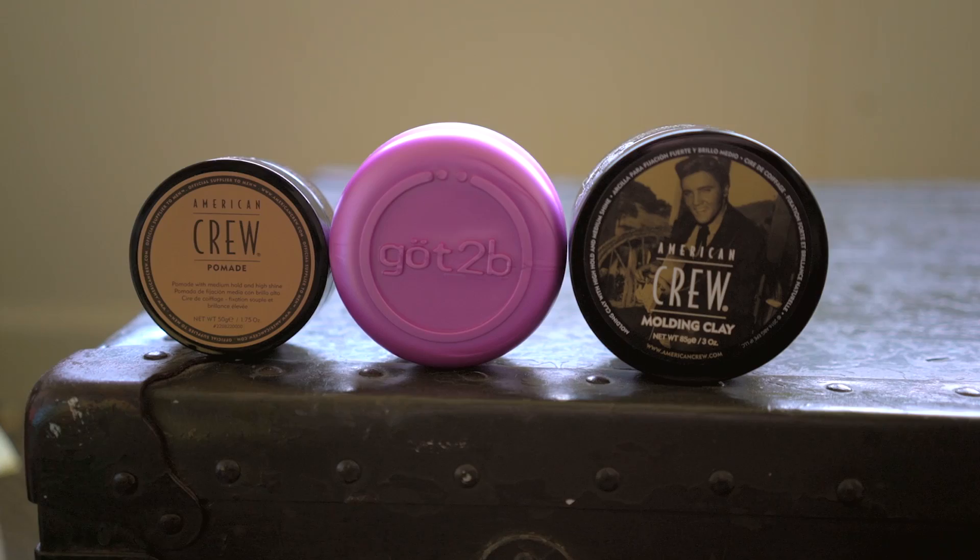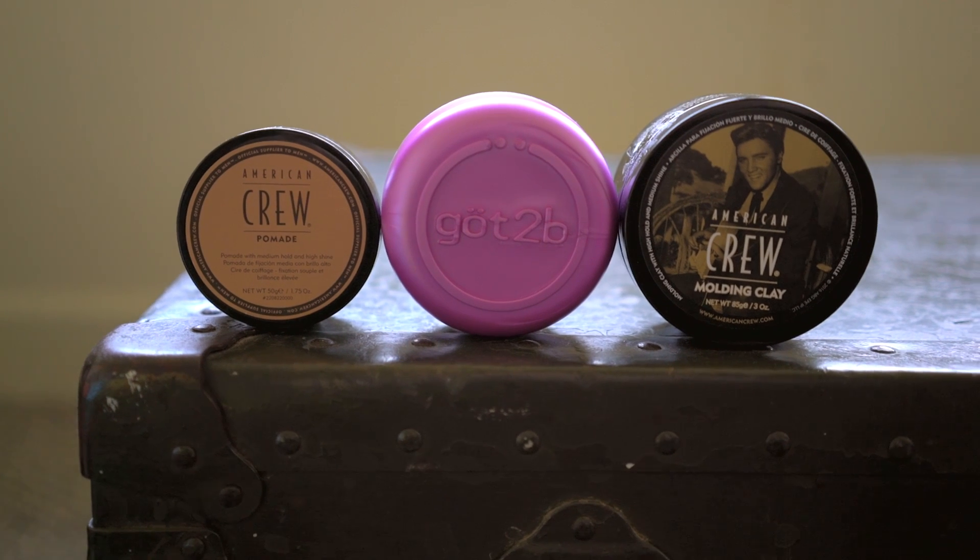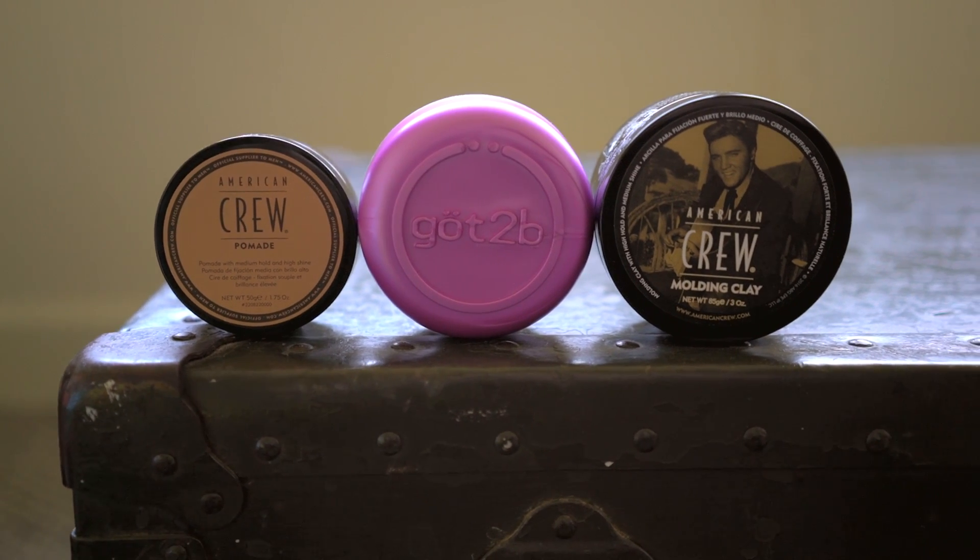...the American Crew brand. I'm not a big fan. Some of their stuff is decent, don't get me wrong, but there's never been a product that I've really wanted to go back to in their collection, and these two specifically are my least favorites.